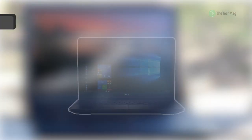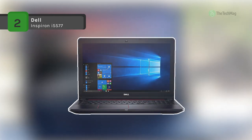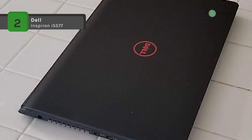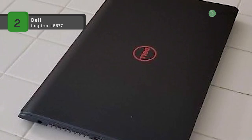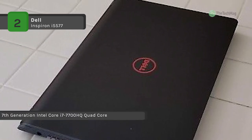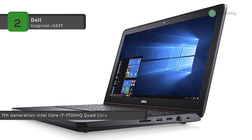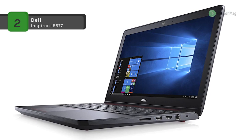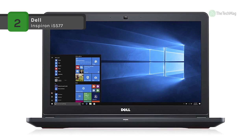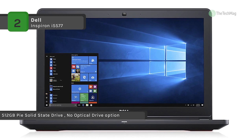Understated style and an attractive price make the Dell Inspiron i5577 an excellent choice for engineering students. Best of all, the laptop is jam-packed with specs that one wouldn't assume given the affordable price tag. The Inspiron i5577 starts with a quad-core Intel i7 processor and a base clock speed of 2.8GHz that turbo boosts up to 3.8GHz. The extra CPU boost comes in handy for memory-intensive computational software, as 6MB of cache ensures even the most demanding software runs smoothly.